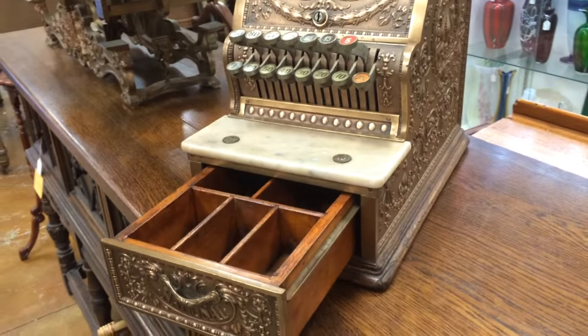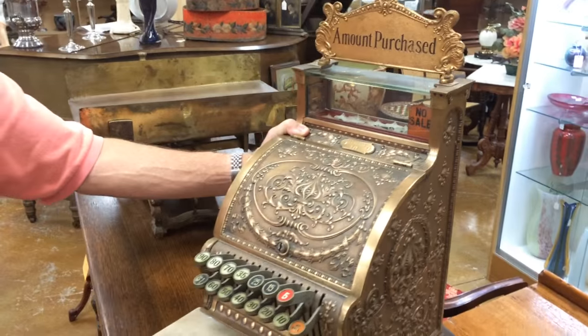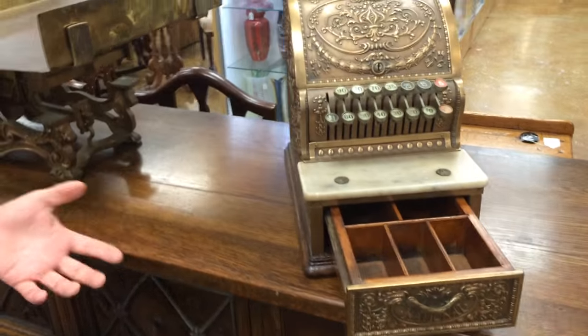This was made for a Felix Goperto in Brooklyn, New York in early 1912 — and to put that in perspective, neither New Mexico nor Arizona were states yet.